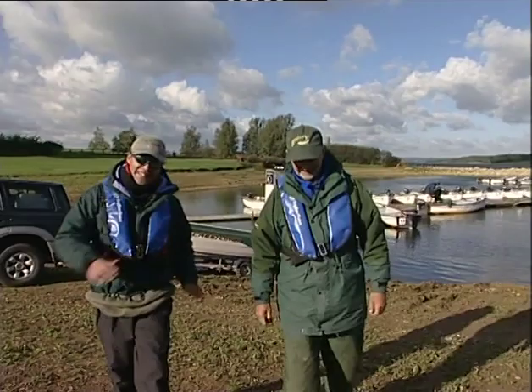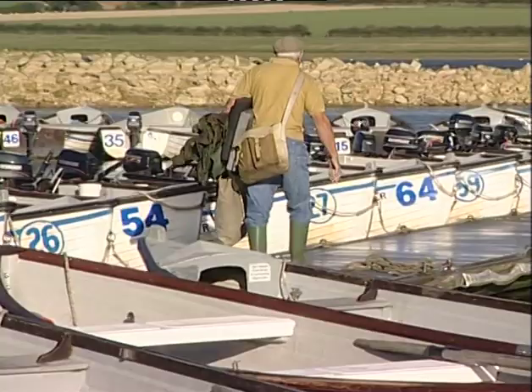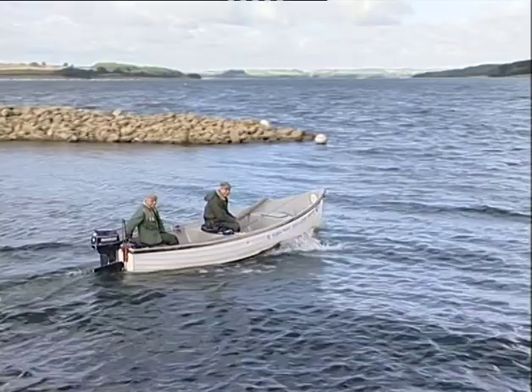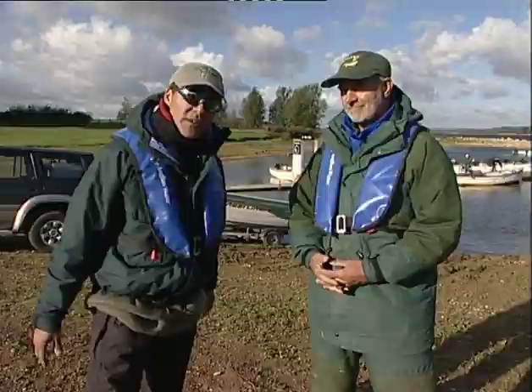Hi, welcome to WetNet. I'm Matt Hayes, this is Mick Brown, and you find us here today on another one of our fishing adventures. This is Rutland Water. Now Rutland is not only the smallest county in England but strangely enough it's actually got the biggest inland man-made water. It's a huge reservoir set up primarily for trout fishing 25 years ago, but today Mick, we're going to try and track down the legendary pike that swim in this reservoir.